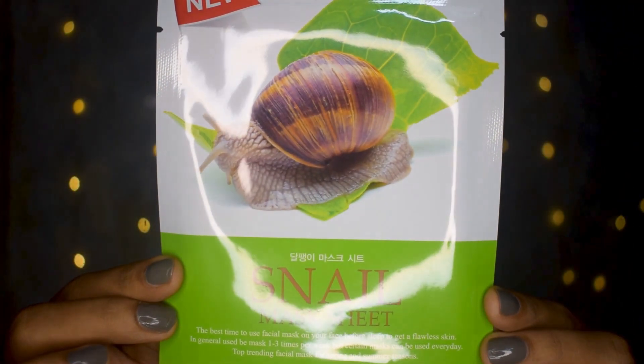The next thing was one of the most interesting products I saw — the snail mask sheet. I've heard that the liquid snails release is very good for your skin, and that's what this sheet mask is about. You apply it before sleep and wake up with flawless skin. It's described as a top trending facial mask for spring and summer. There's no real winter in Mumbai, but I'll still give it a try.